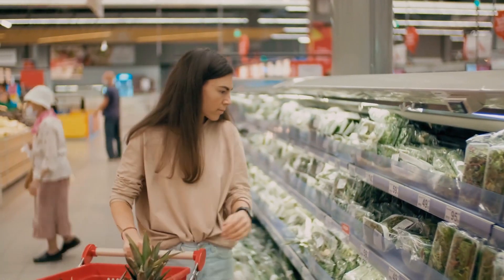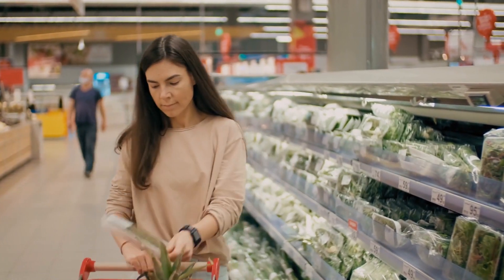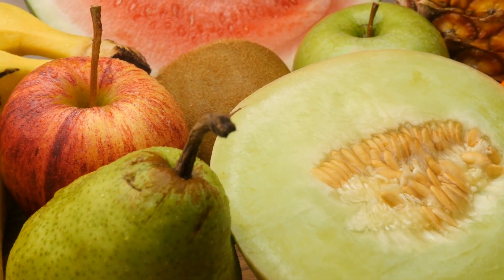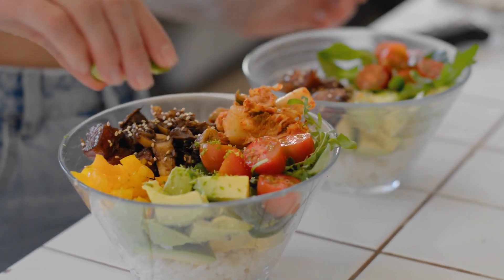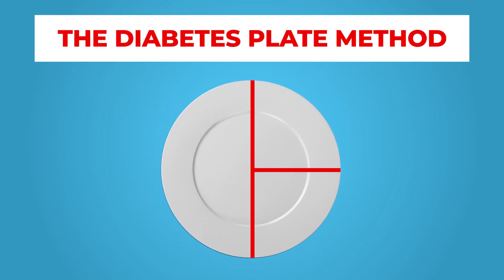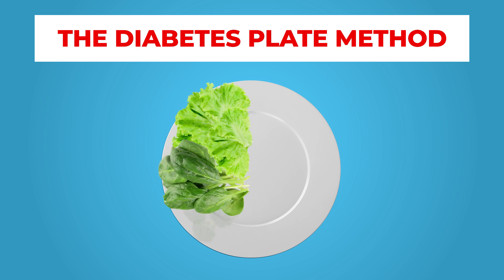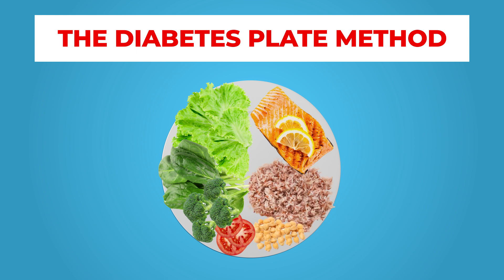Each ingredient you choose to include in your meal should provide a specific group of nutrients which can work together inside your body to improve the health of a wide range of diabetes-related functions. If you simply choose nutrient-rich options of your three main macronutrients — carbs, proteins, and fats — you will also be supplying your body with a full library of micronutrients. With the diabetes plate method, simply break down your plate into three sections: half for veggies and leafy greens, a quarter for lean protein, and the final quarter for whole grains and other complex carbohydrate foods.